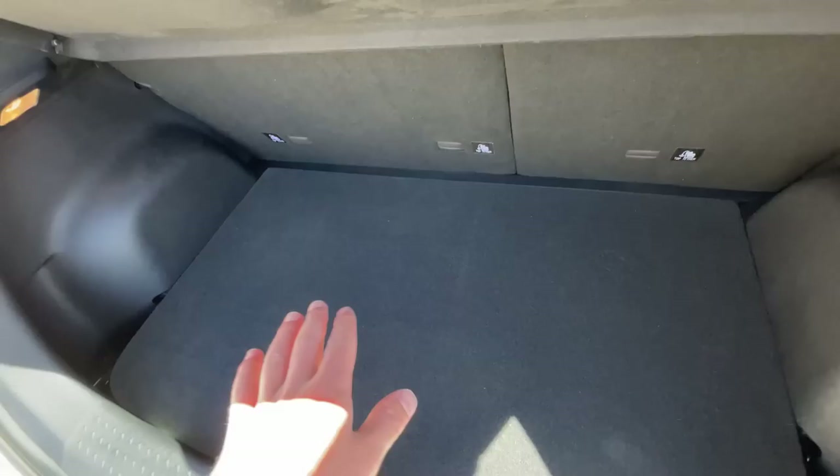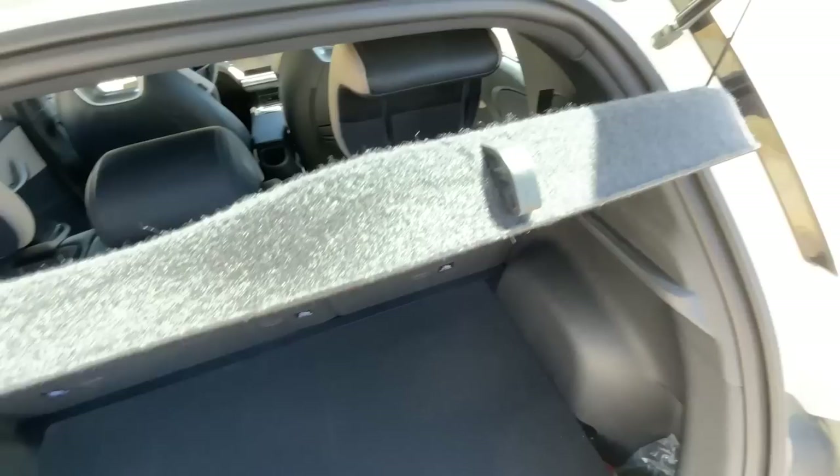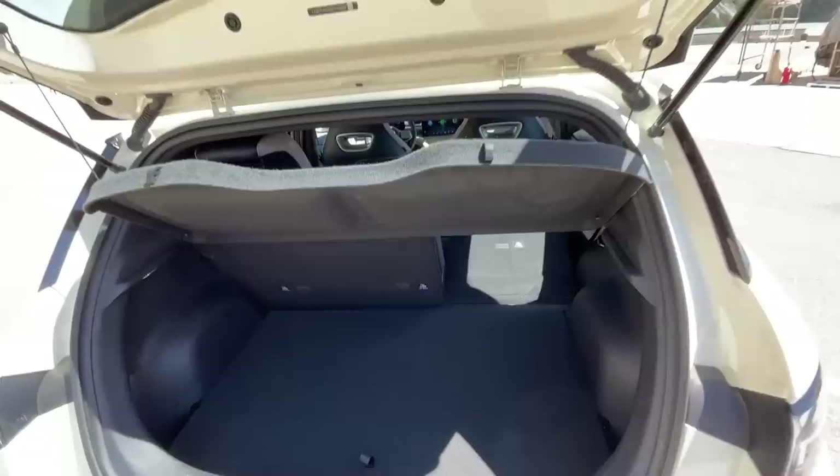Let's have a quick look at the luggage compartment. The car has a capacity of 352 liters, which is not amazing but also not bad — though you do get a little bit more in the Volkswagen ID.3. You do get quite a lot of understorage as well. It is a little hard to fold down the seats from here, but you can pull this lever to fold them down.